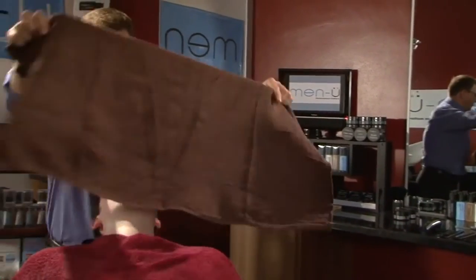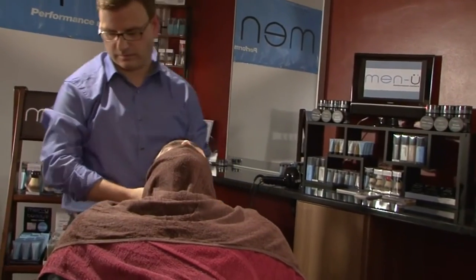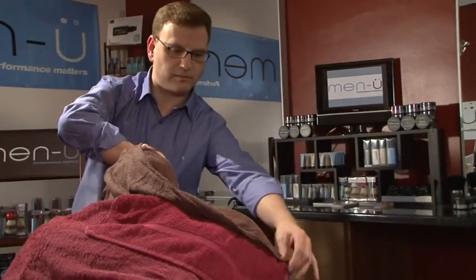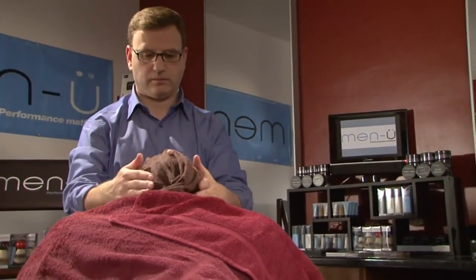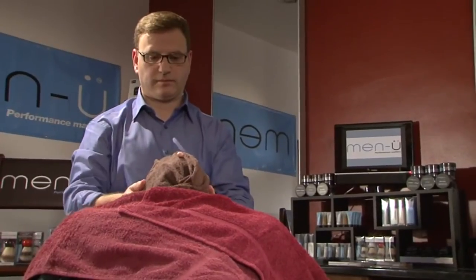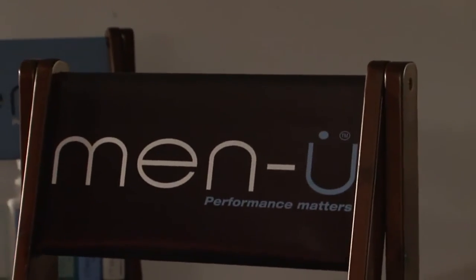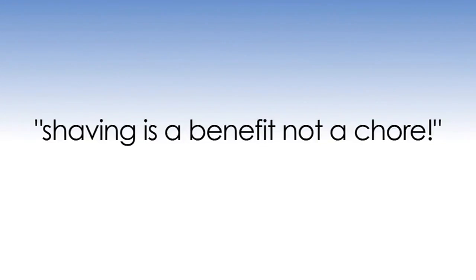One of the key objectives with an open razor shave facial service is to get the right price for it. If a woman were provided with something similar, you have to think she would be prepared to pay a good price for this, along with the retail possibilities based on explaining about the products, including the Men U Premier shaving brush. Acting like a cocktail waiter by using numerous other products means the retail return is not there. Shaving needs to be seen as a benefit and not a chore.